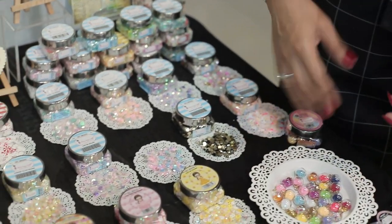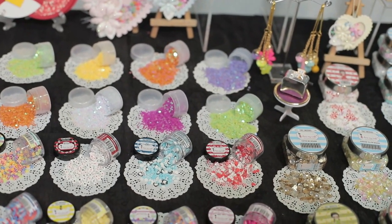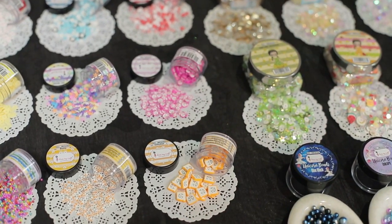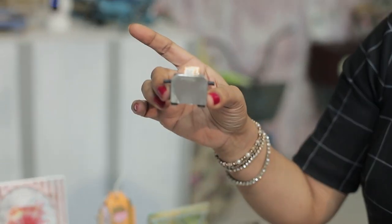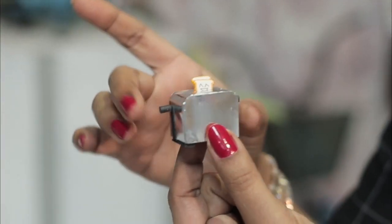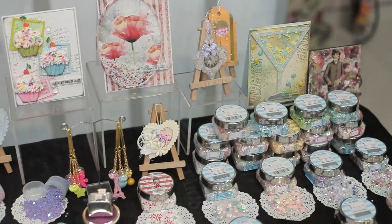Moving forward with new additions, we have a new collection of shaker elements including cute bread shapes — perfect for cards. Here is a beautiful inspiration from one of our design team members: a small toaster scene using the bread elements. We have also got family sets available.